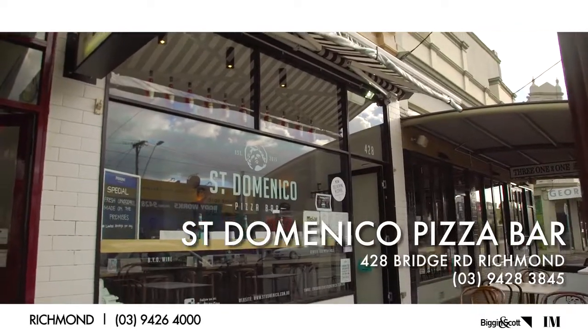So we're at St. Dominico on Bridge Road. I'm here with Roberto. We've been hearing some incredible things about the restaurant. Can you tell us what the hype's all about?